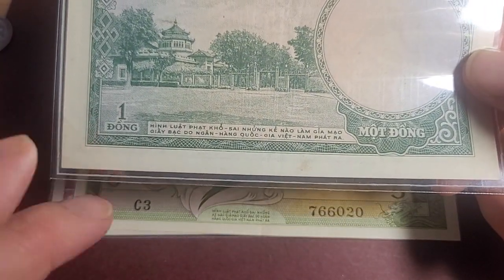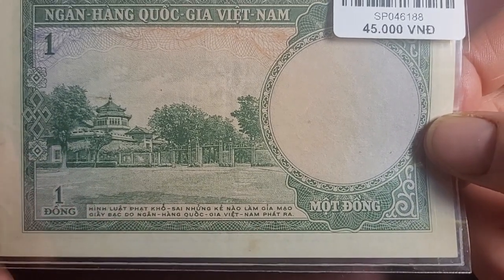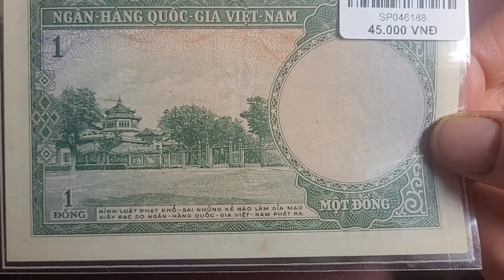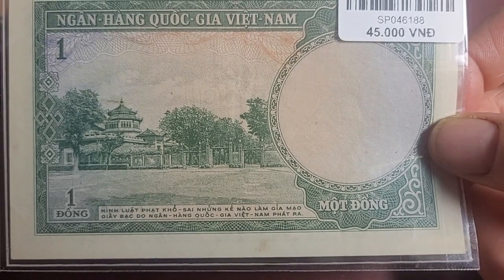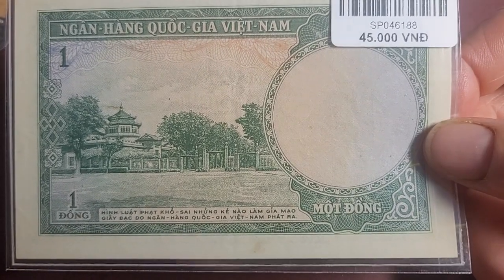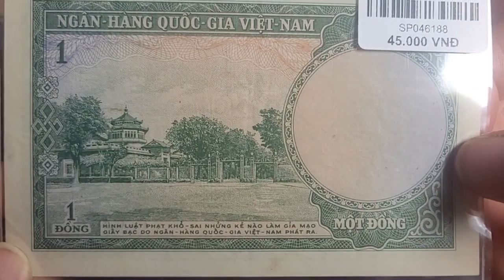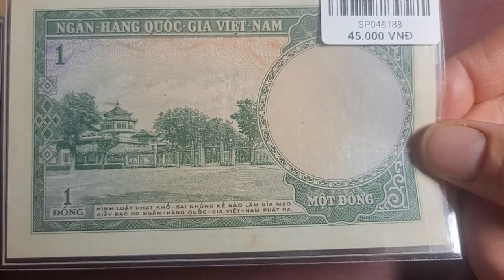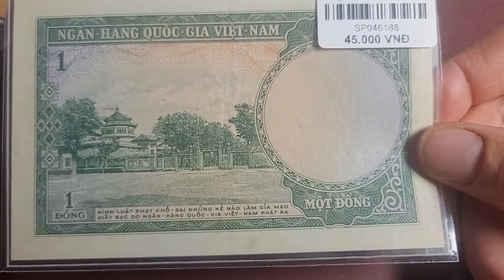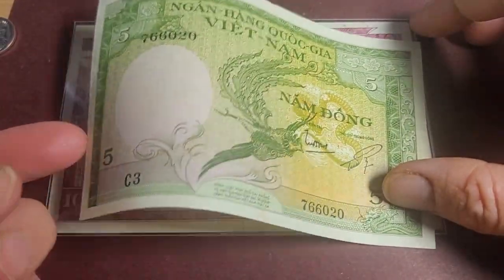There's a small fold here but it's basically clean with just a smudge, and on this side we have the Vietnamese History Museum as we currently know it. This banknote is probably about 10 to 20 dollars because of the condition it's in.